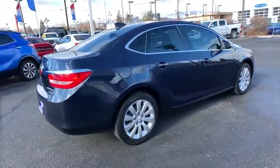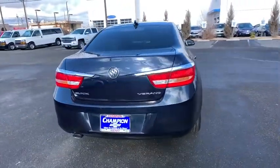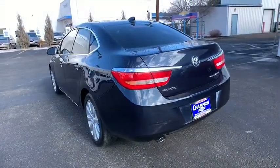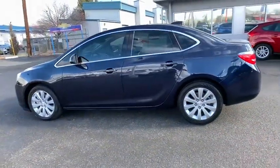Here are some of this vehicle's great options: keyless entry, anti-lock braking system, steering wheel audio controls, traction control, stability control, power steering, adjustable steering wheel, aluminum wheels, floor mats, and cruise control.